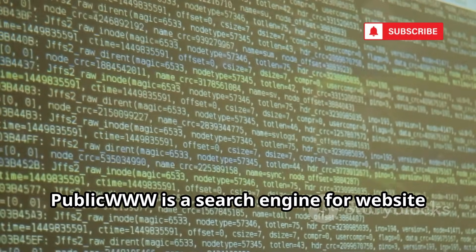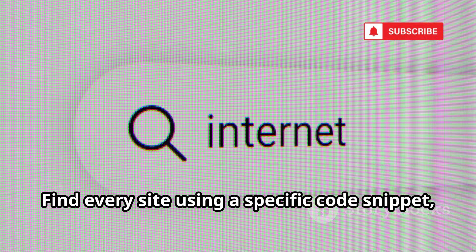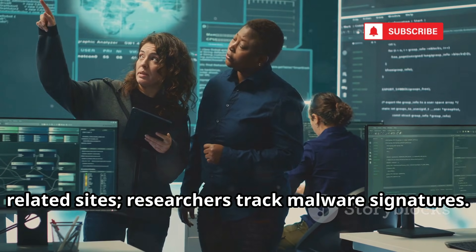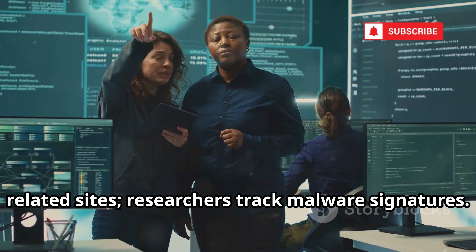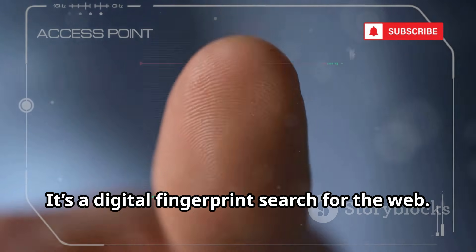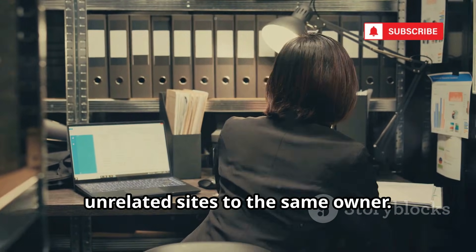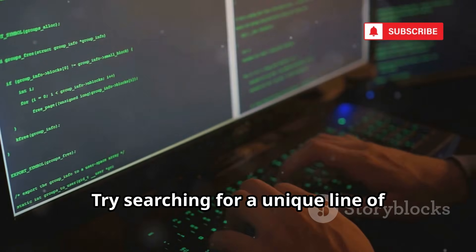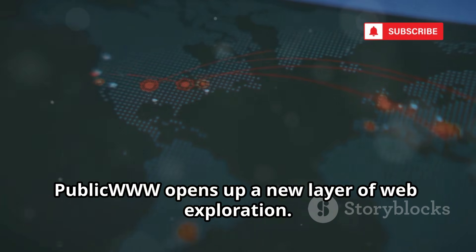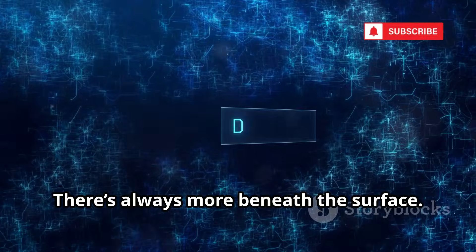PublicWWW is a search engine for website source code, not visible text. Find every site using a specific code snippet, analytics ID, or plugin. Marketers use it to uncover networks of related sites, and researchers track malware signatures. Paste a unique code or comment and see all sites containing it — it's a digital fingerprint search for the web. Journalists use it to link seemingly unrelated sites to the same owner. PublicWWW opens up a new layer of web exploration. There's always more beneath the surface.